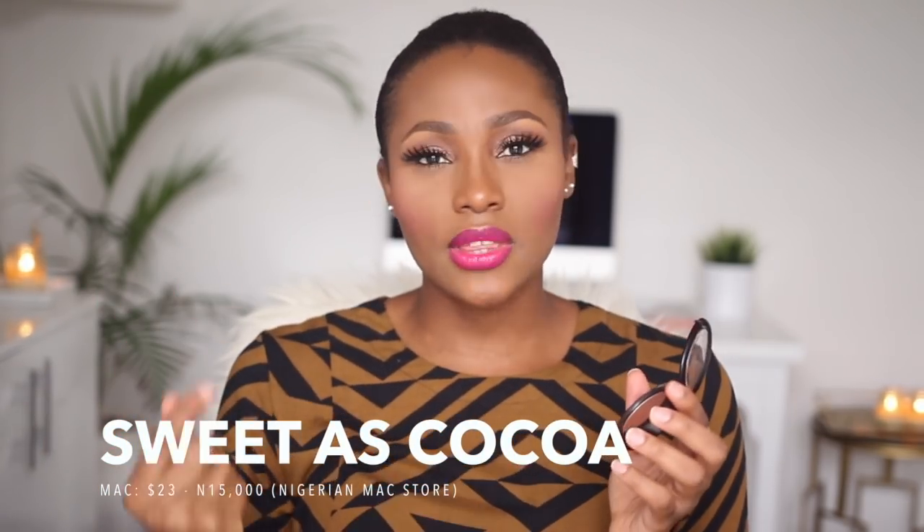The fourth blush is MAC's Sweet as Cocoa, a sheer-tone blush. Like most MAC sheer-tone blushes, it has a little shimmer — MAC describes it as a brown pearl. This is what I reach for when I want very subtle color on my cheeks: you know something's there but it's not obvious. Because it glows on its own, I skip a highlighter. A great alternative is NYX's Cocoa — the shades are really similar, but NYX's version is matte while the MAC one has shimmer.